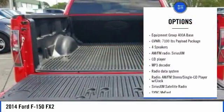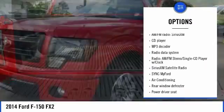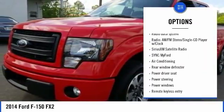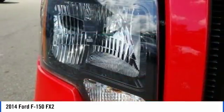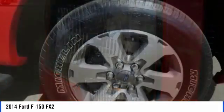Here are some of this vehicle's great options: traction control, dual airbags, air conditioning, leather-wrapped steering wheel, power steering, four-wheel disc brakes, power windows, security system, electronic stability control, and CD player.